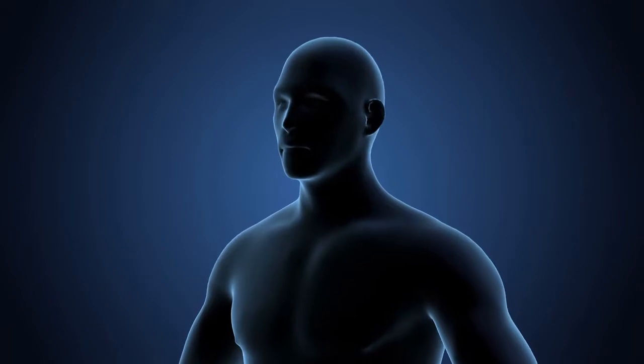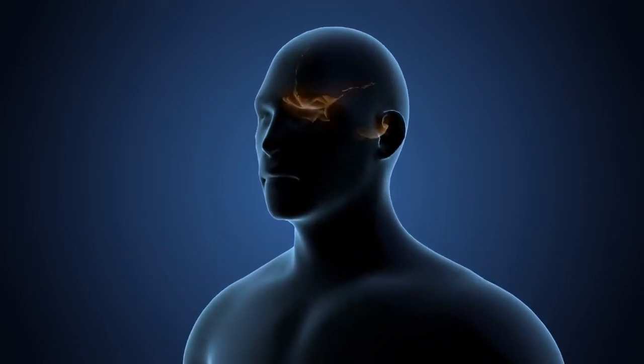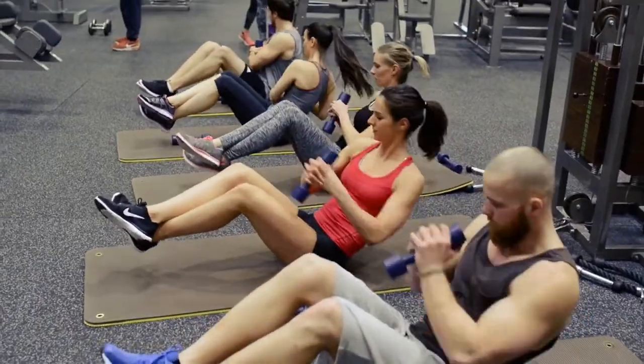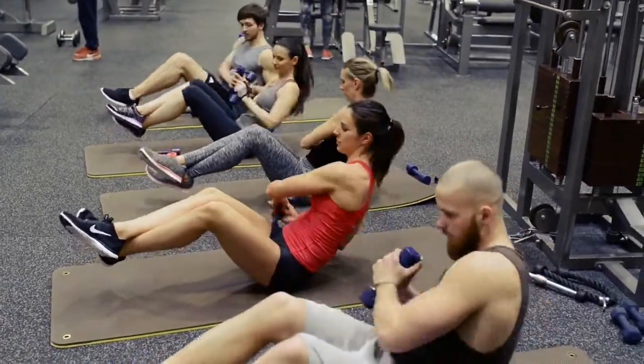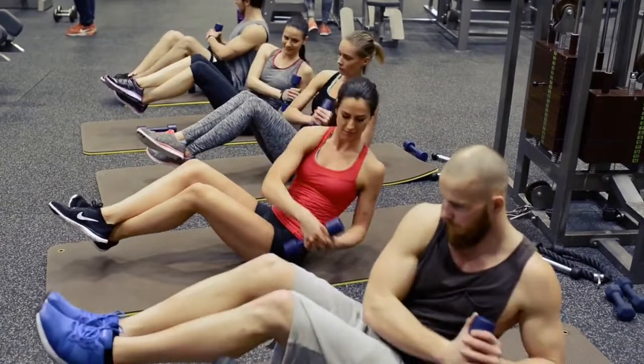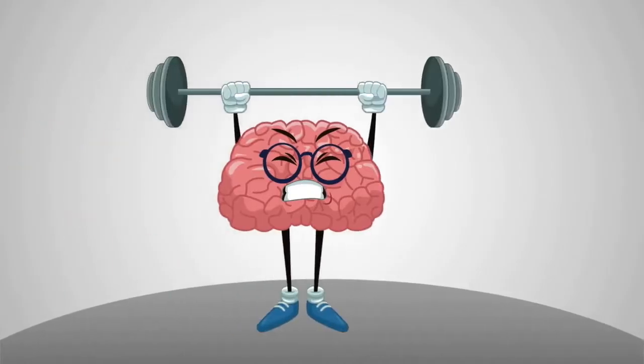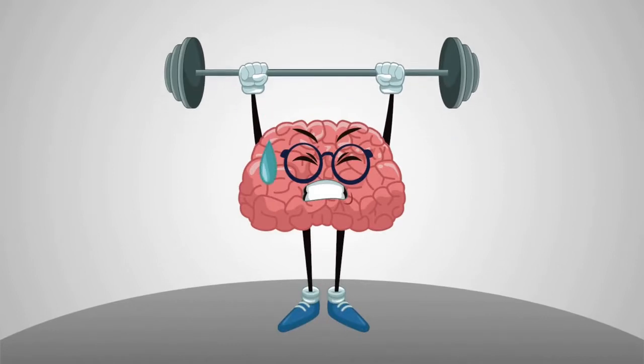You have heard it said: use it or lose it. Well, the prefrontal cortex is no different. We frequently overlook the fact that our brains, like our bodies, require exercise in order to be healthy and function well for extended periods of time. The value of mental fitness is comparable to that of physical fitness.